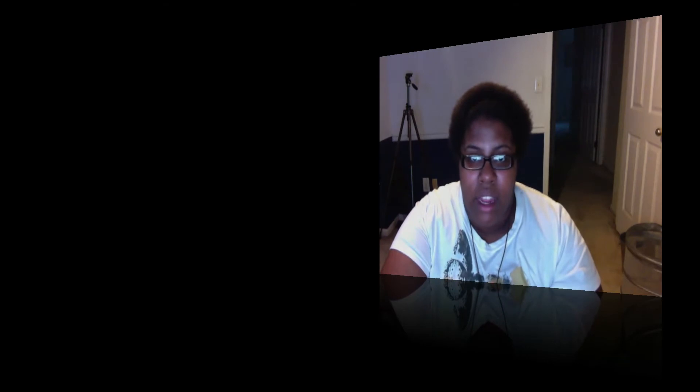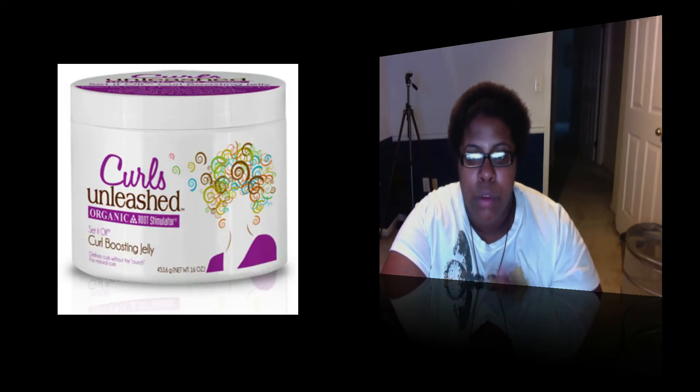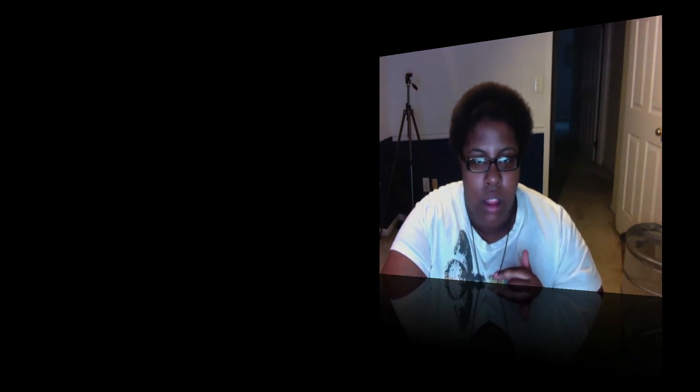Now I also wanted to buy — hold on a minute, I pulled up the website — I also wanted to buy the curl defining cream, the curl refresher (I really wanted that), the curl boosting jelly, and lastly the moisturizing conditioner. They had all of that, but unfortunately this chica couldn't get it.